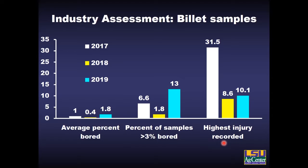This data collectively shows that IPM for the sugarcane borer is being very effectively implemented across the industry.